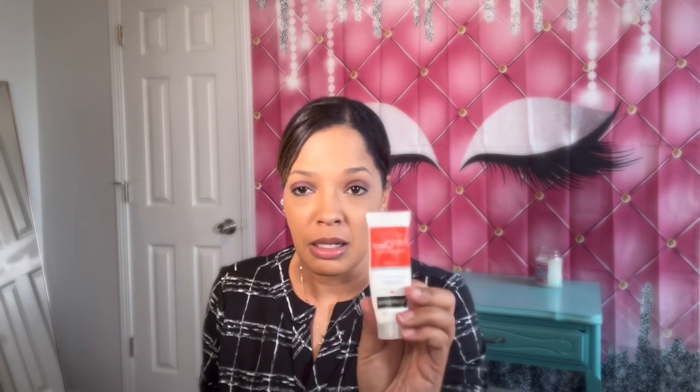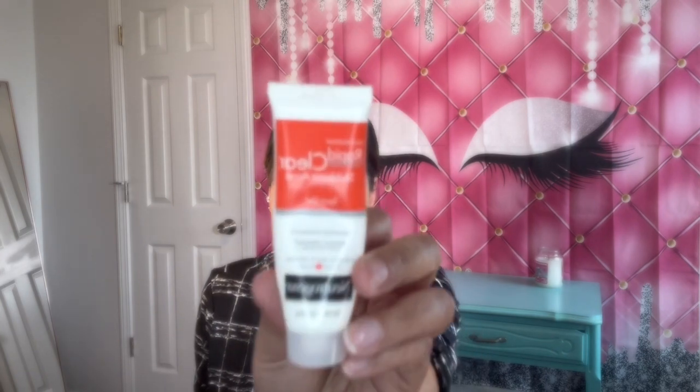The next thing I have is the Neutrogena Rapid Clear Stubborn Acne Spot Gel. When I get breakouts on my face, I use this to spot treat whatever area is affected. With breakouts it happens, so this is what I use.